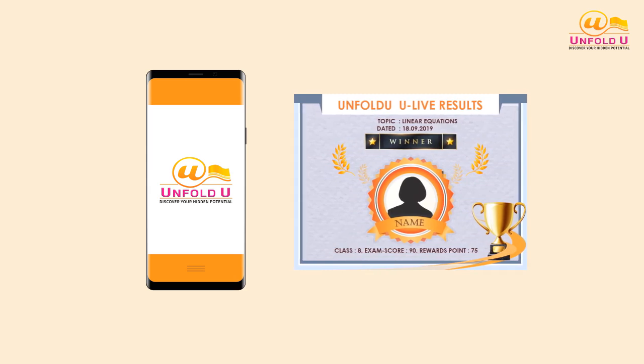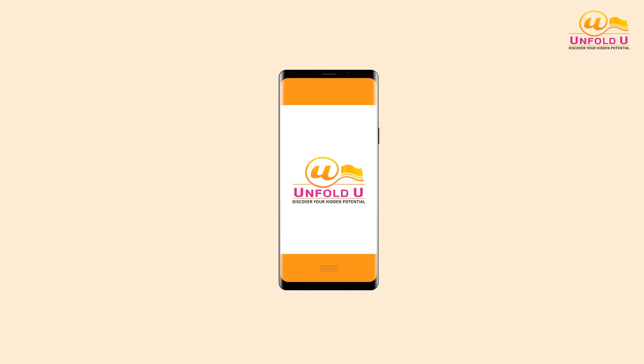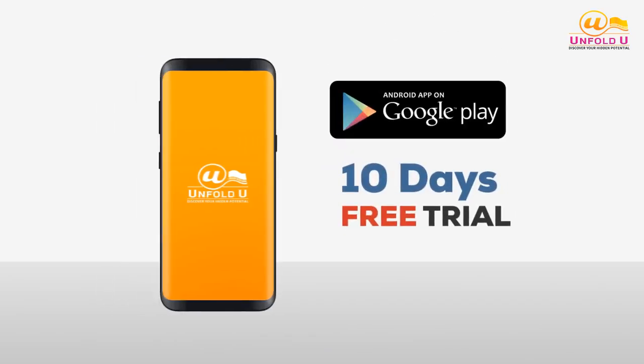Unfold U is one such learning app which breaks down a multiple-digit multiplication problem into smaller steps and allows students to solve the problem step by step for better understanding. Download and avail a 10-day free trial today.